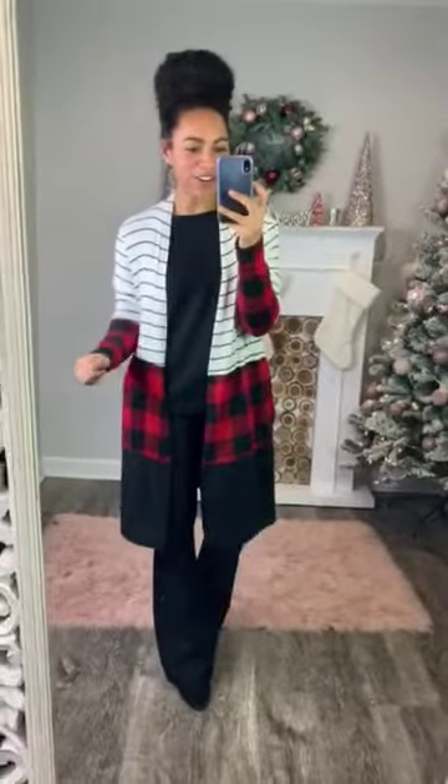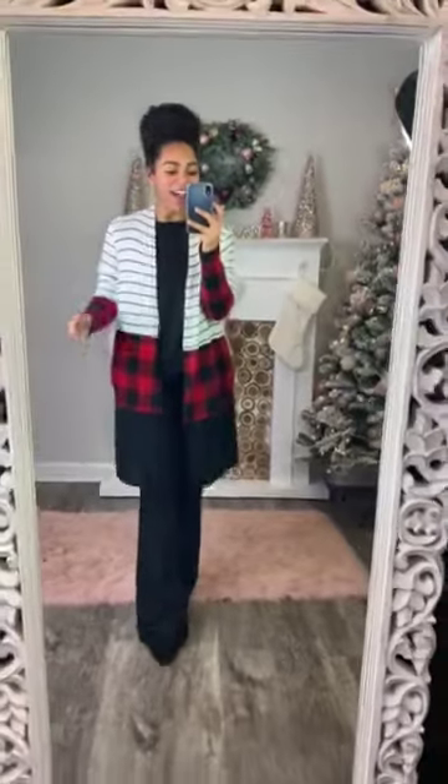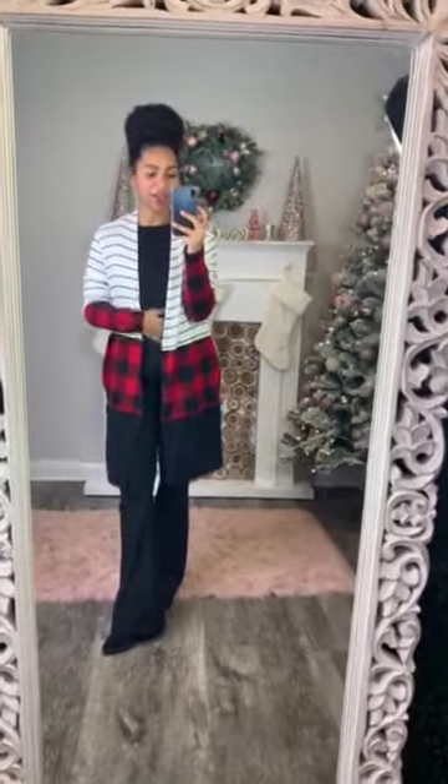I'm loving how dressy this cardigan feels, but I also have it on with something pretty casual and it just dresses up my whole outfit. All I have on is a plain sweater with some flare black pants, and I think this cardigan makes the whole outfit because it's a little bit dressy but also still casual. You're definitely going to want this to dress up those basic dresses — just throw a basic dress under this and there you go.